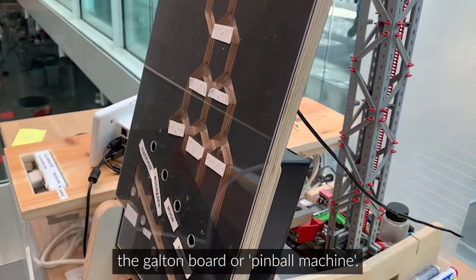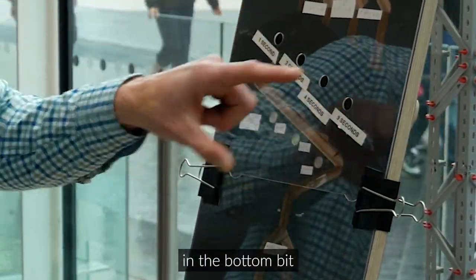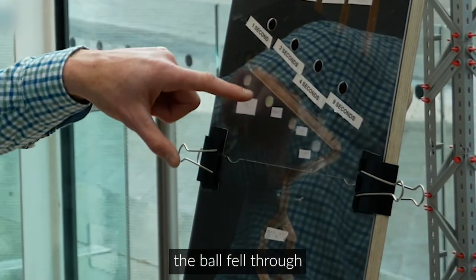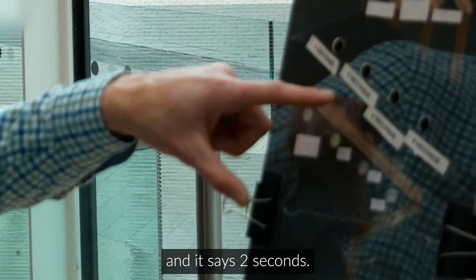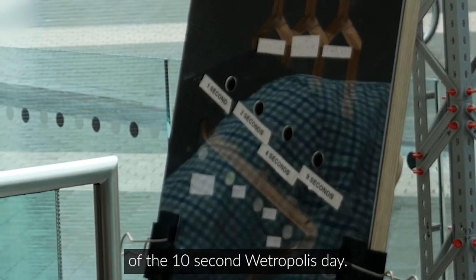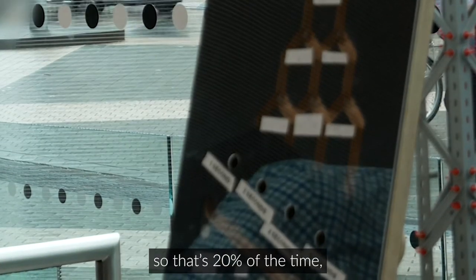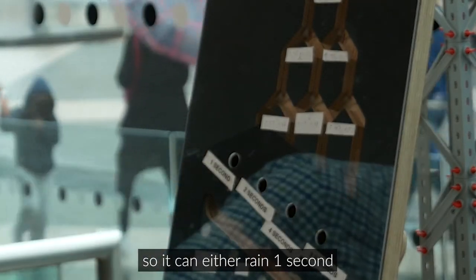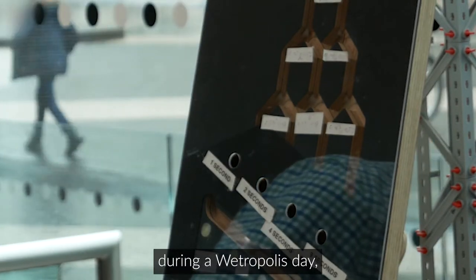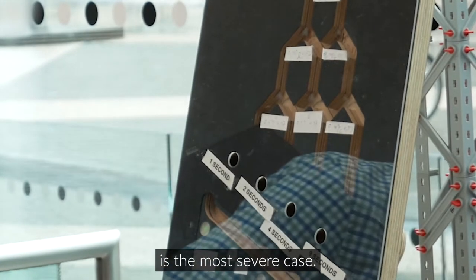Every 10 seconds a ball falls through this setup — the Galton board or pinball machine. In the top part there are 4 outcomes and in the bottom part there are another 4 outcomes. For example, here the ball fell through and it shows 2 seconds, meaning it will rain 2 seconds in the 10-second Wetropolis day — that's 20% of the time. It can rain 1 second, 2 seconds, 4 seconds, or 9 seconds during a Wetropolis day. The 9-second outcome — 90% of the time — is the most severe case.